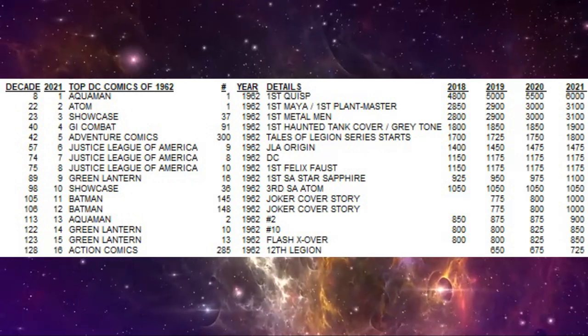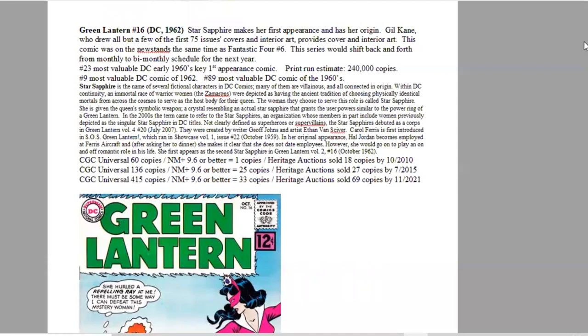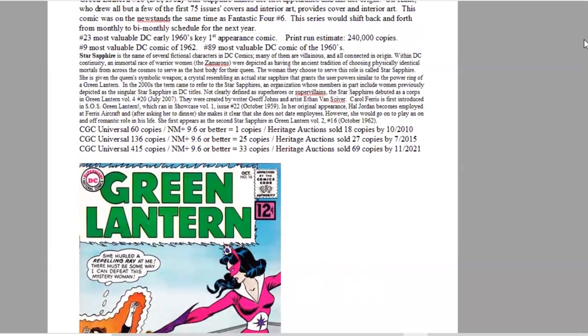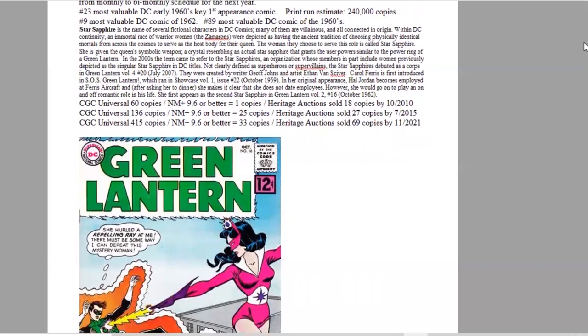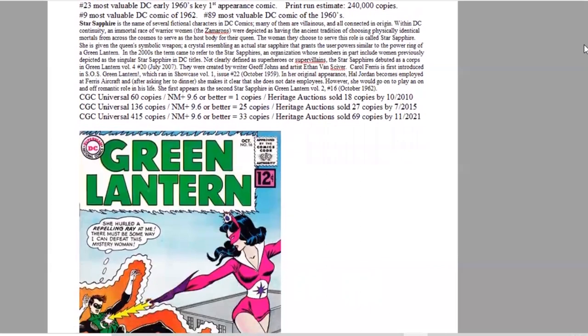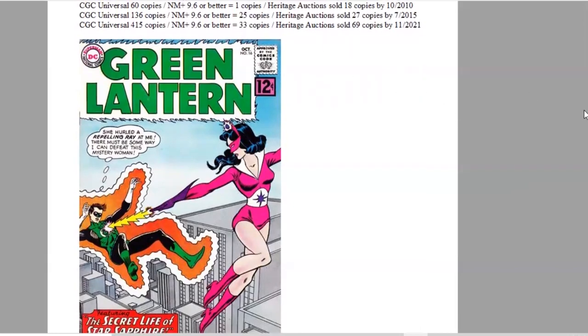Number nine of the year is Green Lantern #16, which features Star Sapphire in her first appearance and origin issue, with Gil Kane artwork. This was on the newsstands at the same time as Fantastic Four #6 over at Marvel Comics. It ranks number nine of the year and 89th of the decade for DC, with an estimated print run of 240,000 copies. On the CGC census, there are now 415 copies graded, with 33 at 9.0 or higher, and Heritage has sold 69 copies in the last two decades.